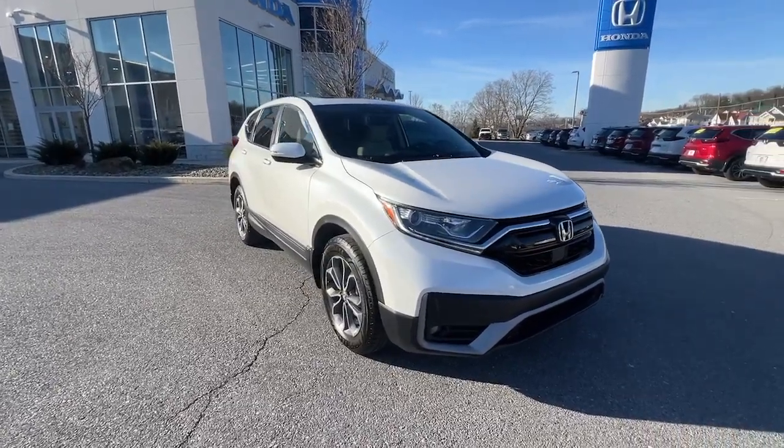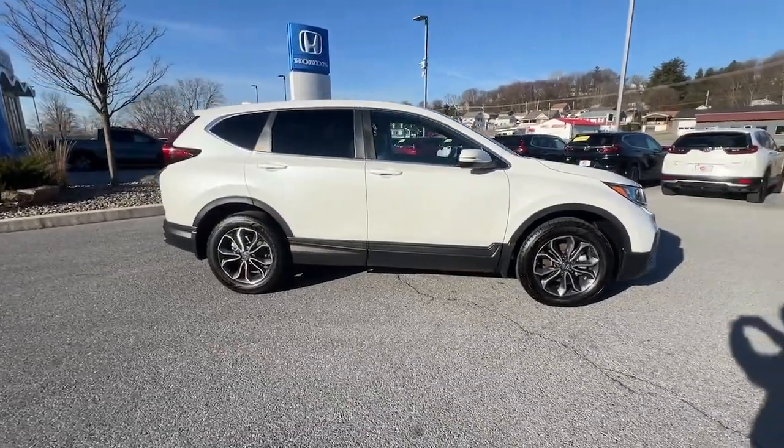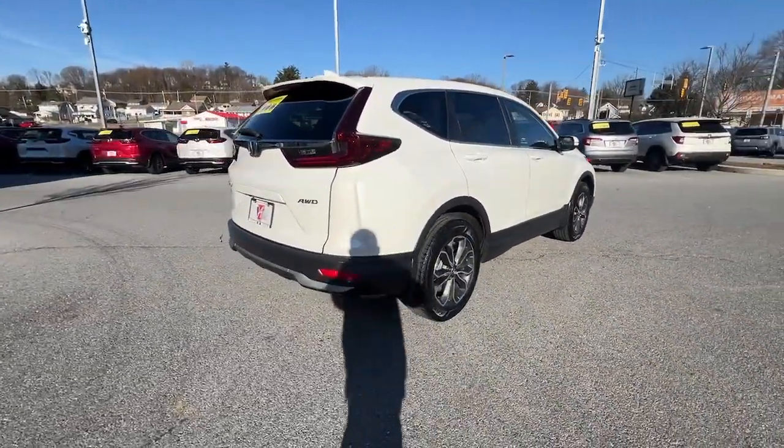This could be the car for you — the 2020 Honda CR-V. With less than 60,000 miles on the odometer, this vehicle stands out from the rest.